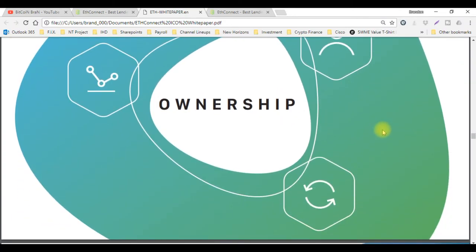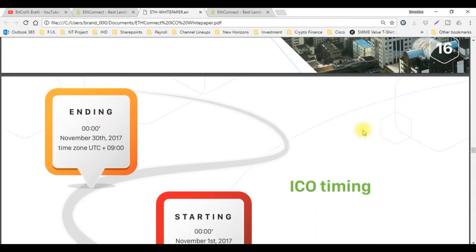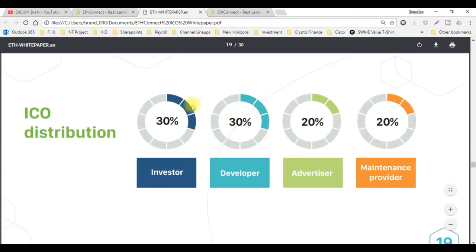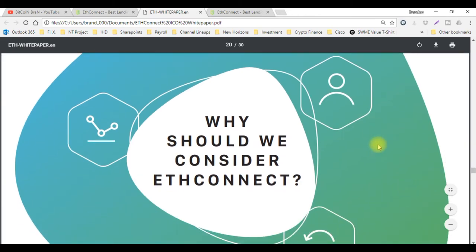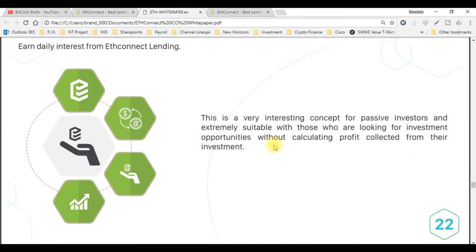Let's scroll down a little bit more — it talks about ownership, and it says what is ICO. Here's the ICO distribution: 30% investor, 30% developer, 20% advertiser, 20% maintenance provider.